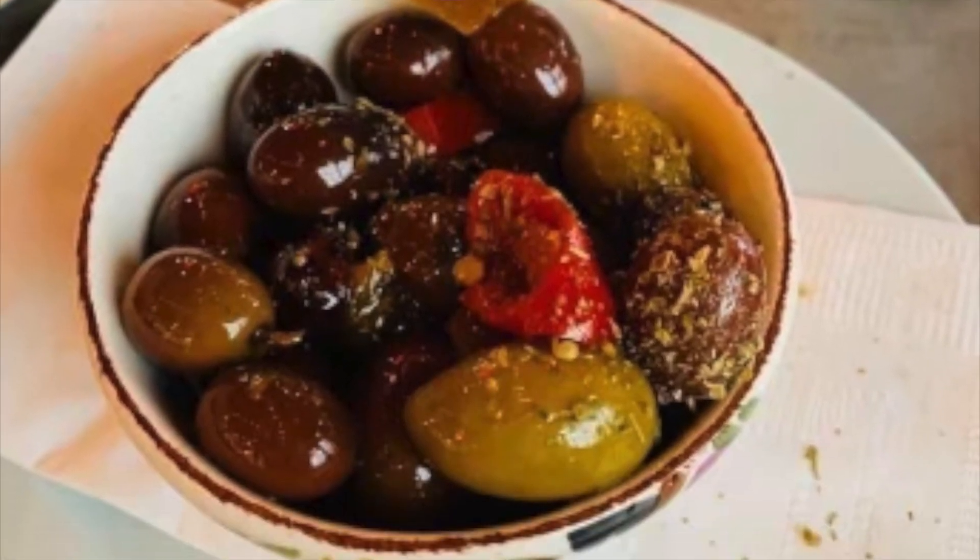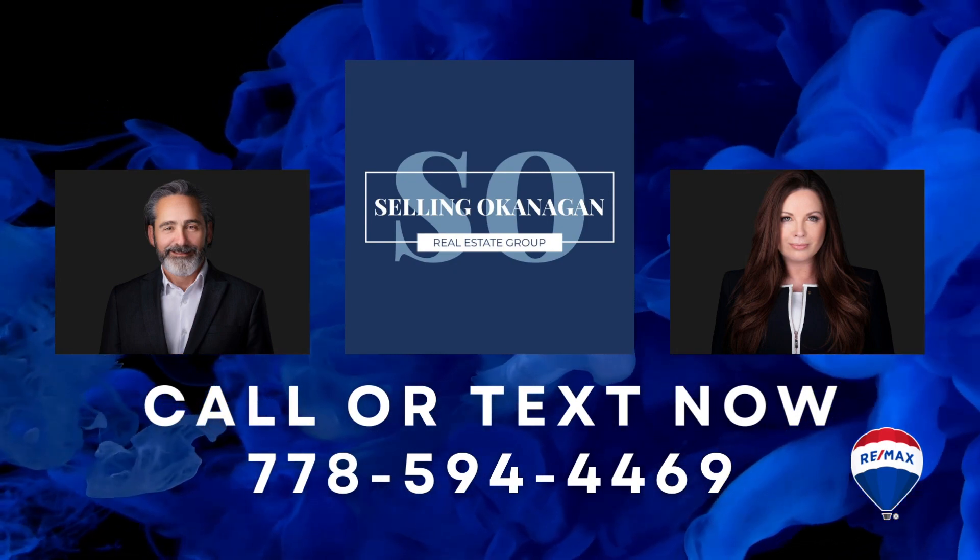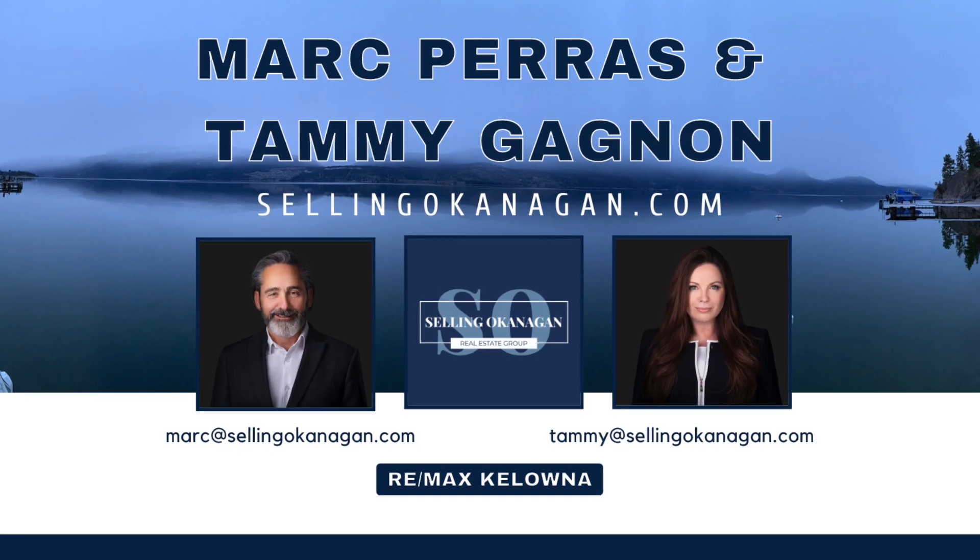Please comment below with your favorite things about Oyama, a beautiful and quiet rural community in Lake Country. I'm Mark Paris with the Selling Okanagan Real Estate Group at Remax Kelowna.